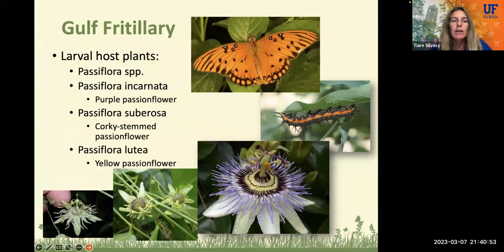The next butterfly is the Gulf fritillary butterfly. The larval host plants include different types of passion vine or Passiflora, such as Passiflora incarnata — the purple passion flower with this beautiful purple flower — also Passiflora suberosa, the corky-stemmed passion flower, and the yellow passion flower, Passiflora lutea. The caterpillar is kind of black with an orange stripe and black spikes. Pretty easy to identify, and very common and easy to attract to your backyard in normal landscape settings.